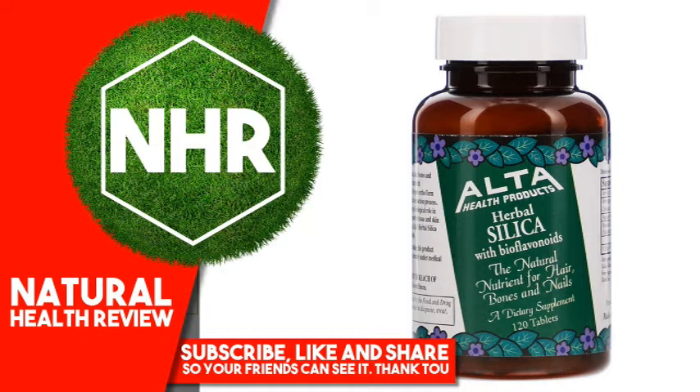Alta Herbal Organic Silica provides the best absorption and assimilation. Suggested Use: As a dietary supplement, take 1-3 tablets daily, preferably with meals.